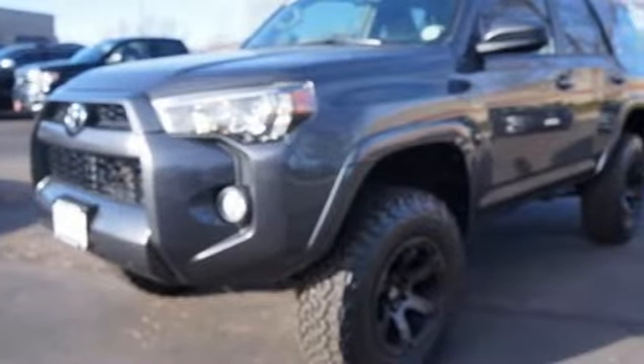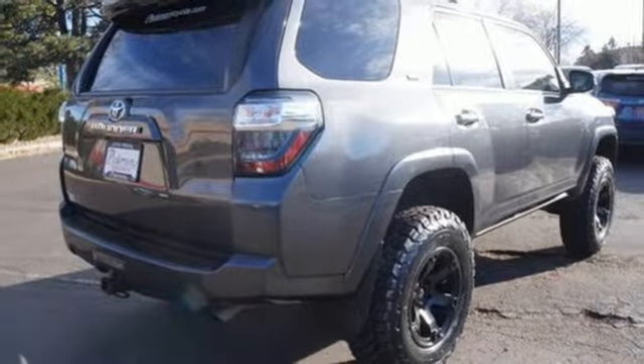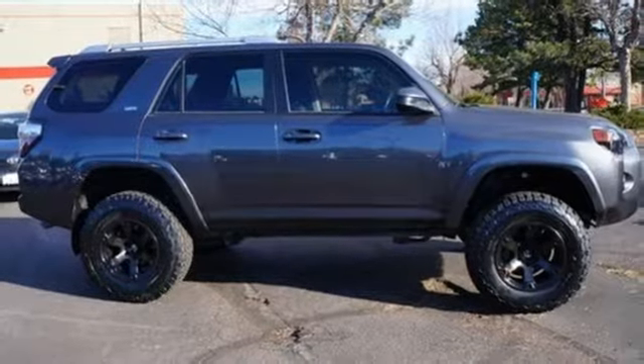With this star safety system, including vehicle stability control and smart stop technology, no wonder it has been touted as a top safety pick. Harness the power without compromising safety. Drive home this 4Runner today.